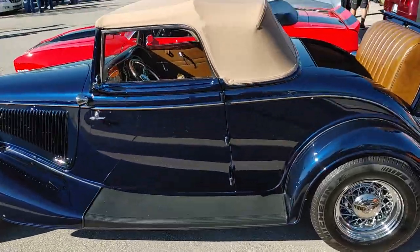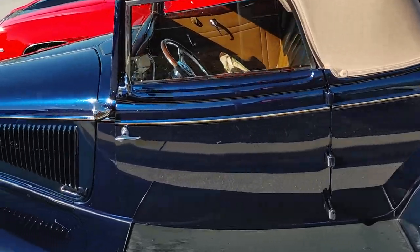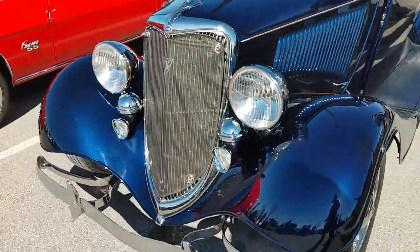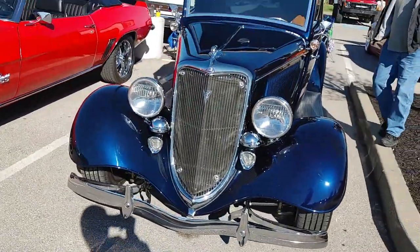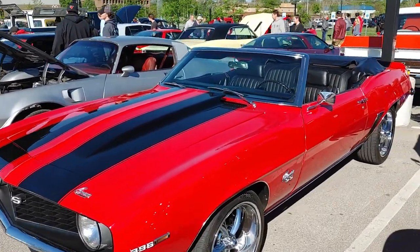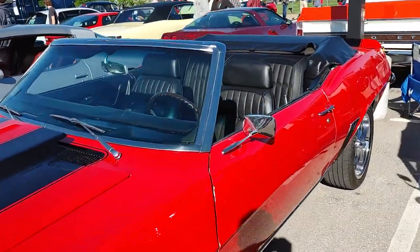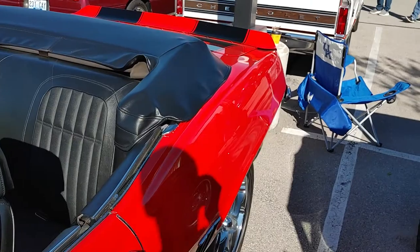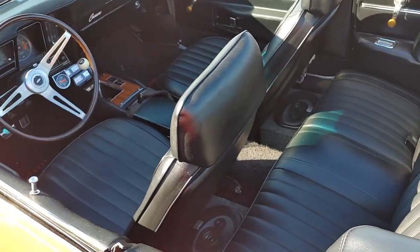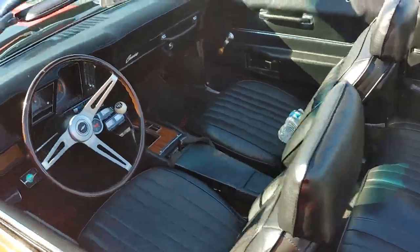Dang, look at this. Wow, this color — my phone does not do it justice. It's like a navy blue. Wow, look how low it is. 69 Camaro Supersport. Wow. Look how much they've changed. Body lines in the back still the same. Even back then, the Camaro had a lot of leg room. That's crazy.